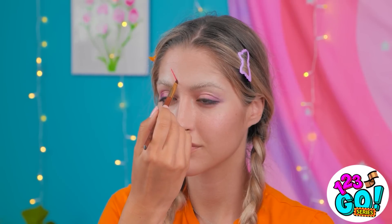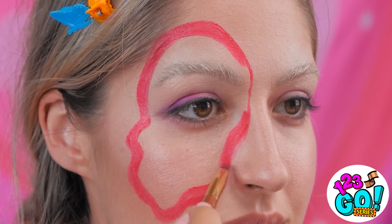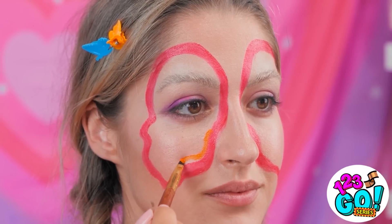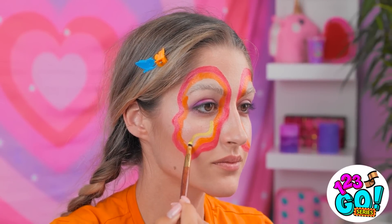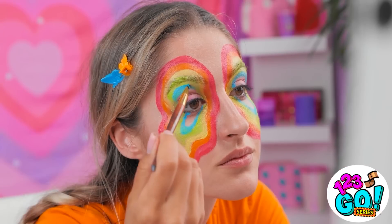Now it's time to get artistic. I'll start by drawing the outline of a butterfly wing. Now I'll fill it in. Then I'll do the same on the other side. Next, I'll add some color — I'll paint inside the red makeup. This is so relaxing. This is so boring. What's taking so long? I'll keep adding colors. I want it to be as vibrant as possible. I'm glad I've got a steady hand. I've almost finished the first part.